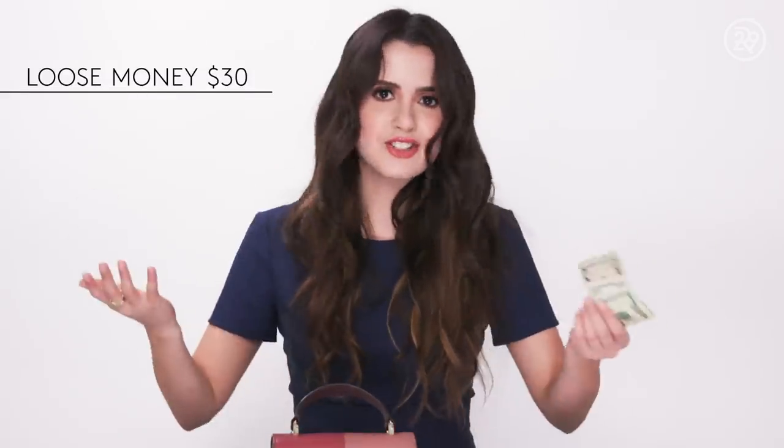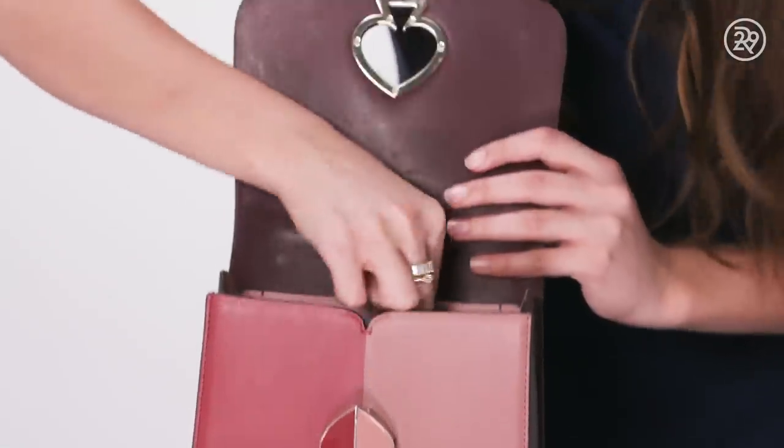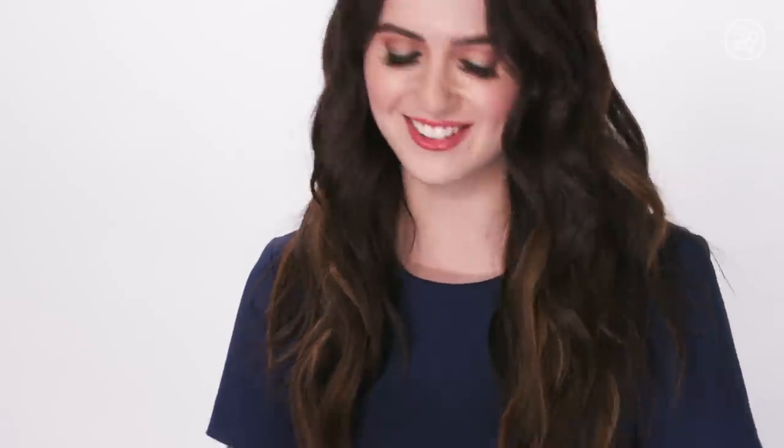Loose money — it's still good to have just in case you need gas and your credit card isn't working. Speaking of which, credit card and license. Important to have. $25... actually $30. Crazy.